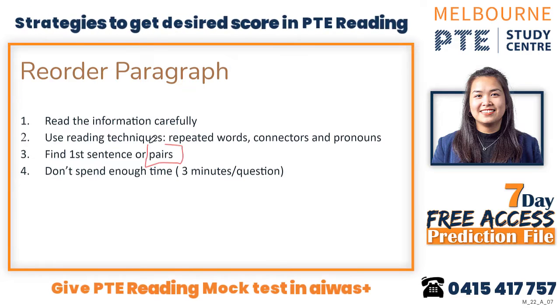If you can't find the first sentence, try to find the pair. You don't have to always find the first sentence, because sometimes it can be easy and sometimes it can be difficult. So rather than sticking only with the first sentence, find the pairs first — because if you don't have the pairs, you don't have the marks.